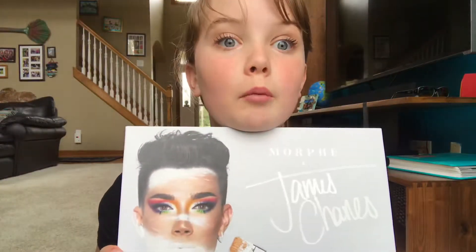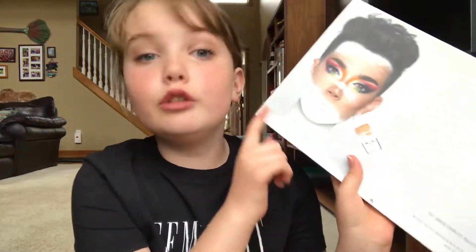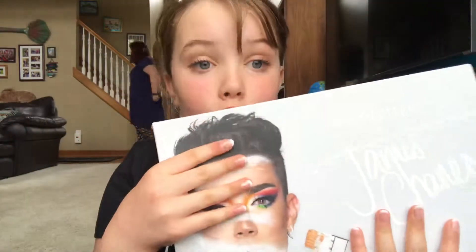This is so pretty. I can't even believe it. They're all sold out. If you look for these, you will not find them. This happens to be like one of the last two on the face of the planet. I have no idea how he got it for me, but the Easter Bunny somehow got this James Charles palette.